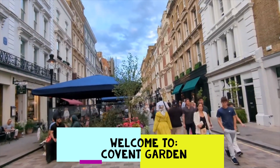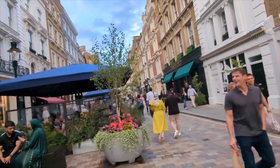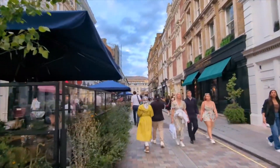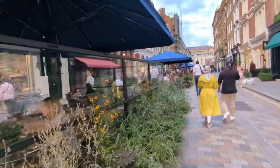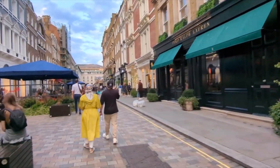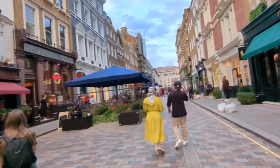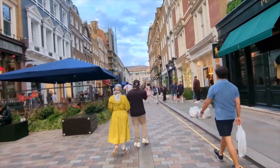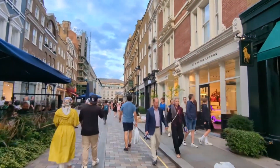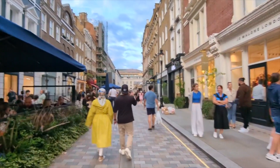Alright, here we are at Covent Garden. It's a beautiful street — it's the first time I've ever been to Covent Garden. It looks really lavish, to say the least. It's also a very social kind of area where you can just hang out with your friends and family. Quite nice.